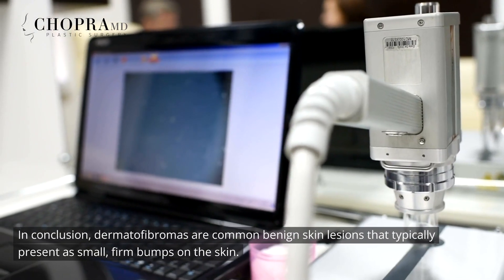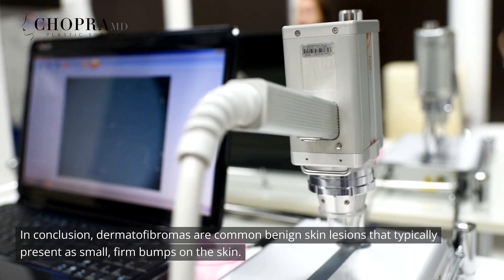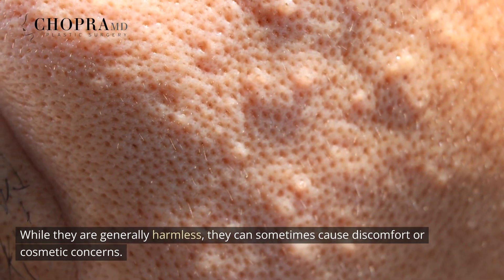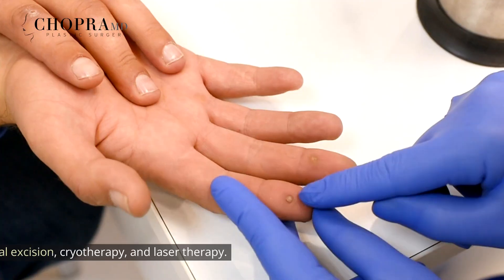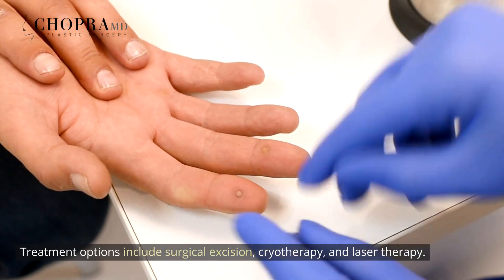Conclusion. In conclusion, dermatofibromas are common benign skin lesions that typically present as small, firm bumps on the skin. While they are generally harmless, they can sometimes cause discomfort or cosmetic concerns. Treatment options include surgical excision, cryotherapy, and laser therapy.